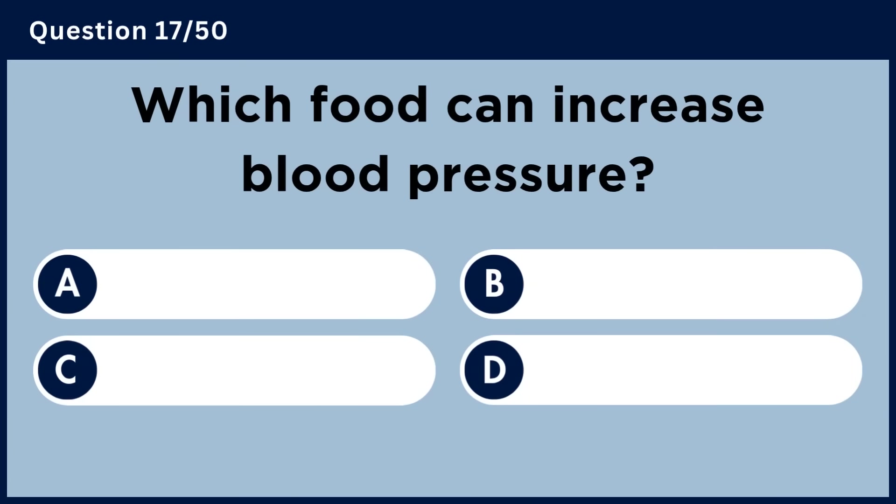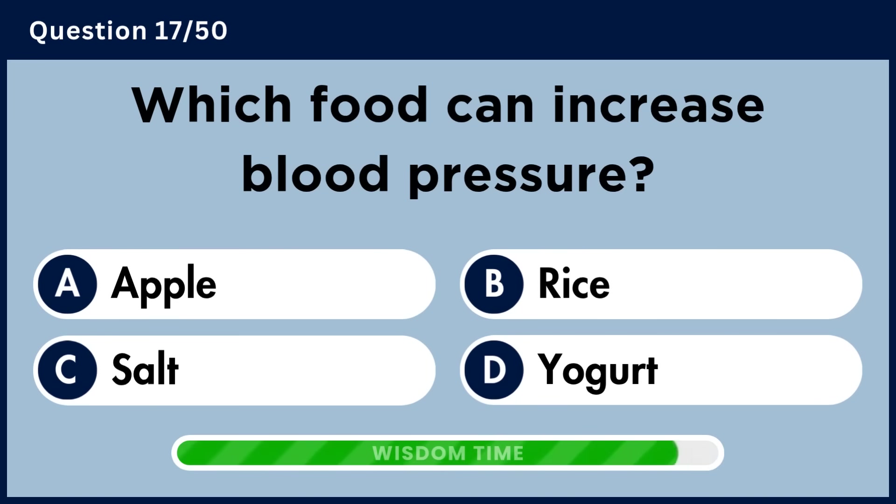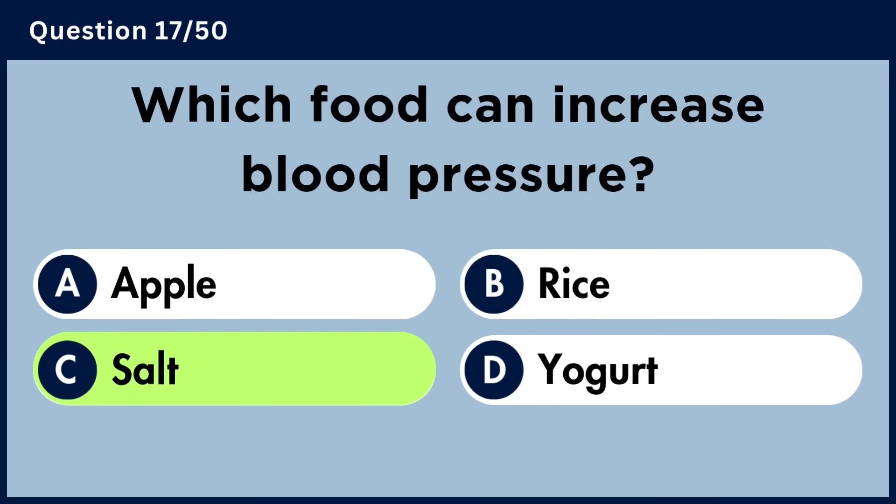Which food can increase blood pressure? Answer C: Salt.